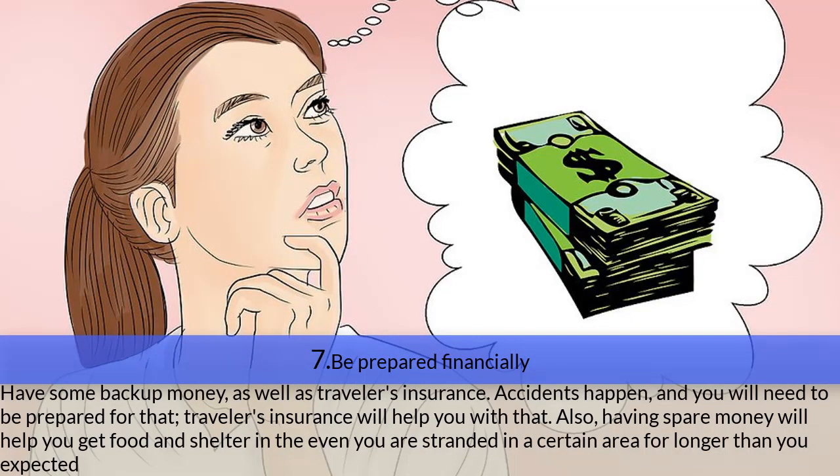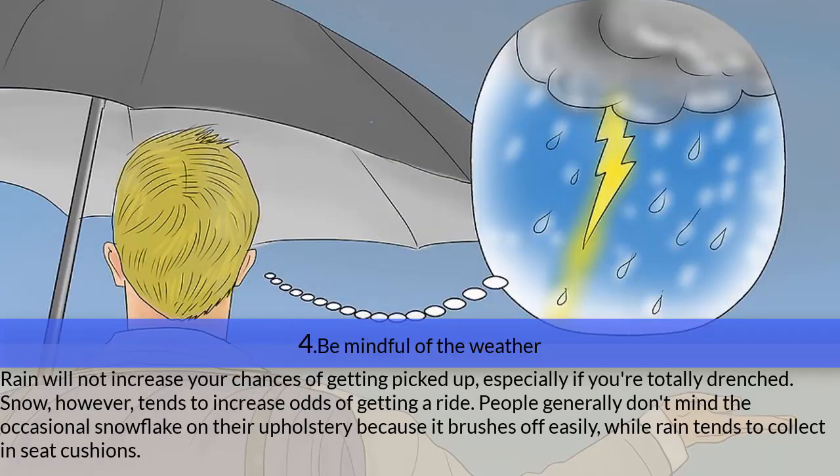Step seven — be prepared financially. Have some backup money as well as traveler's insurance, because accidents happen. Traveler's insurance will help you handle those situations. Spare money will also help you get food and shelter if you are stranded in an area longer than expected.